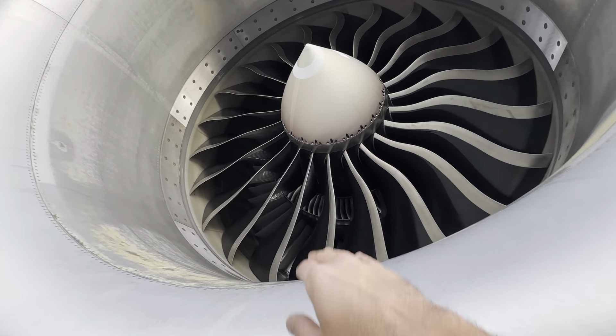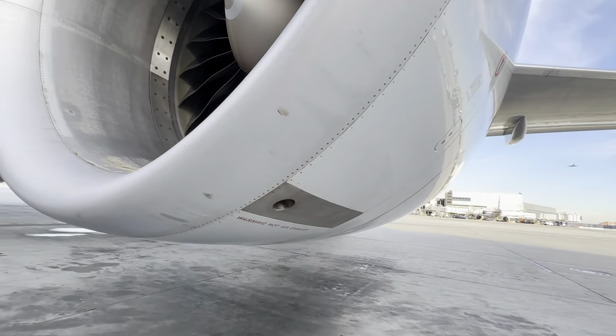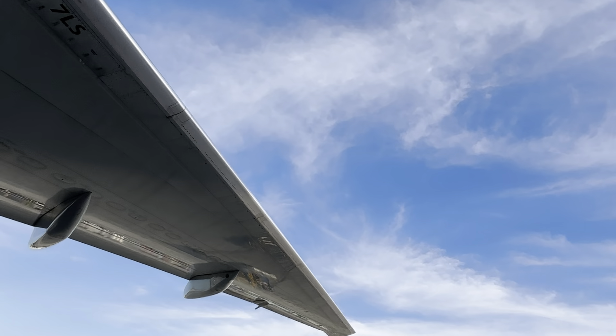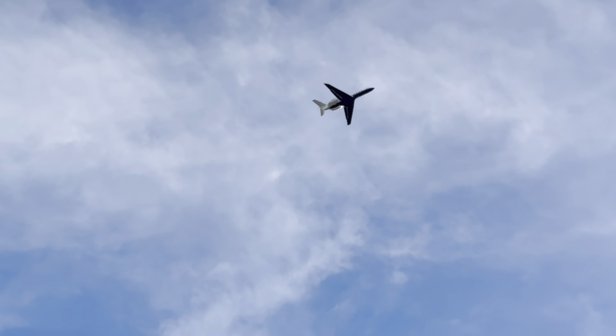Alright, this one just came in but it is going to go back out later tonight to Sydney I believe. Look at that — little corporate jets, those things are like little rockets.